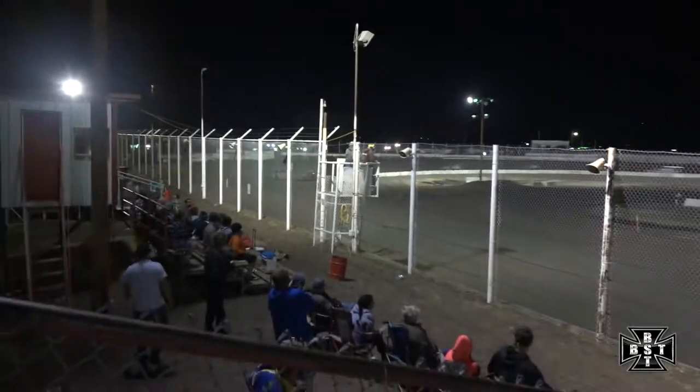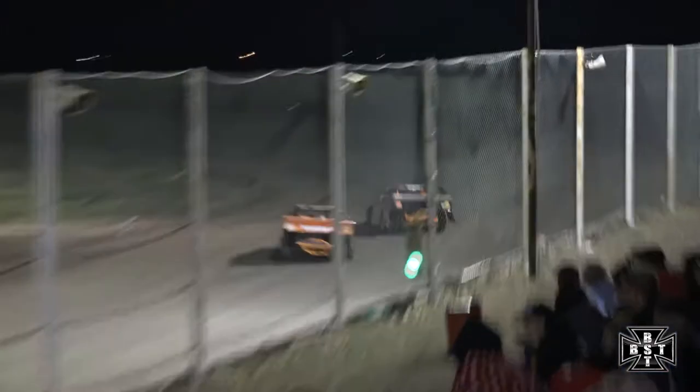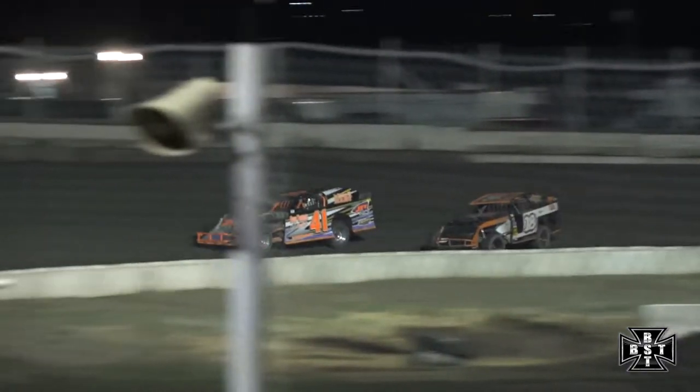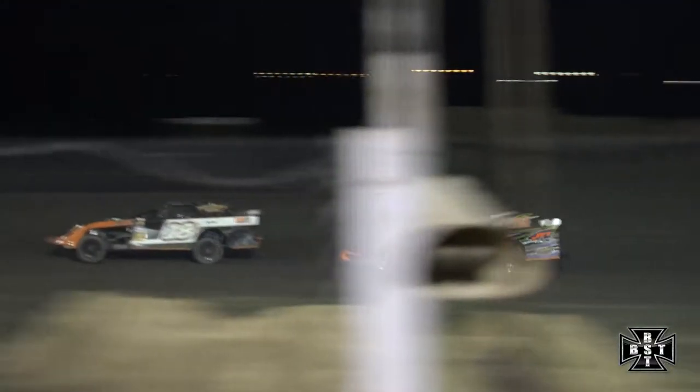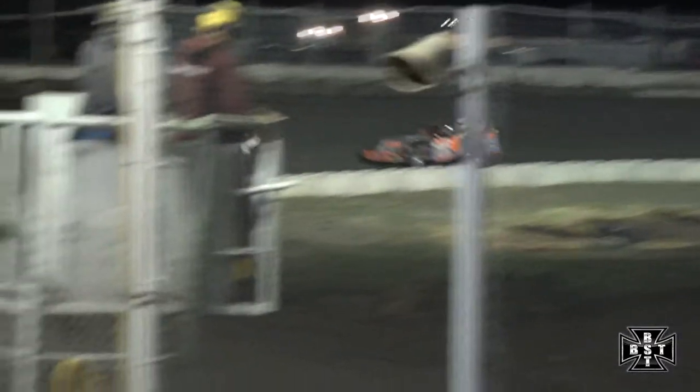Back out of corner number four. Moser unable to get underneath that 41 car of Lundq. They run nose to tail out of corner number two down the back straightaway — almost a full straightaway advantage over Don Shepard in the 96. Here comes Ryan Moser again. Car length advantage goes to Lundq right out the line, again up to the left rear corner panel. Lundq able to hold off Moser. Again tight out of corner number four allows Ryan Moser now to the point. Lundq had been getting tighter and tighter lap by lap — that's all it took. Now Ryan Moser shows away as they work down the back straightaway.